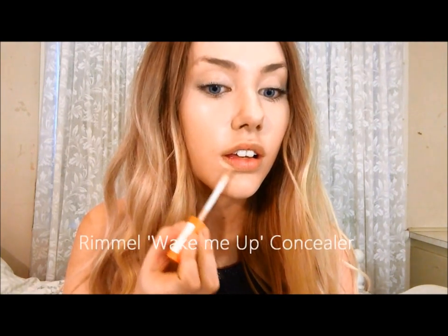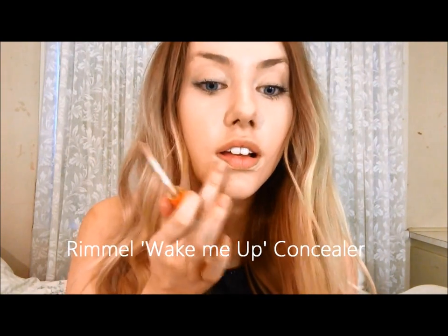Okay, onto the concealer's actual purpose now. I'm using Rimmel's Wake Me Up Concealer just to cover any blemishes and to neatly define the shape of my lips.